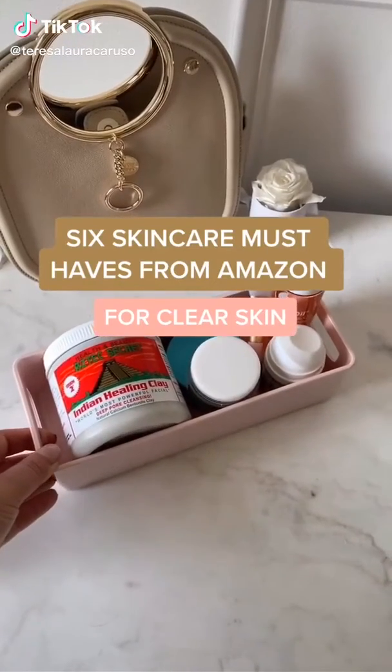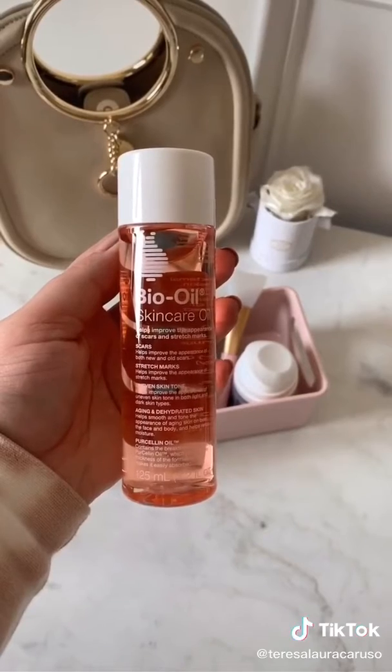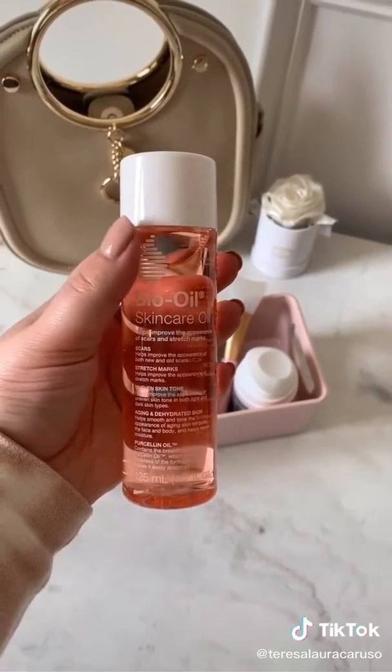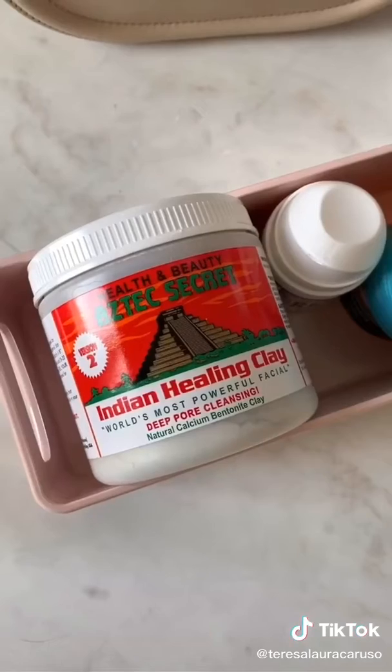Six skincare must-haves from Amazon. First is Bio Oil — it's great for scars, stretch marks, and any sort of uneven skin tone. I use it on both my face for old acne scars as well as stretch marks.